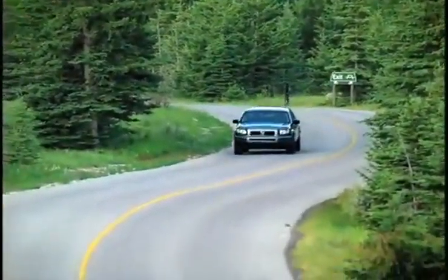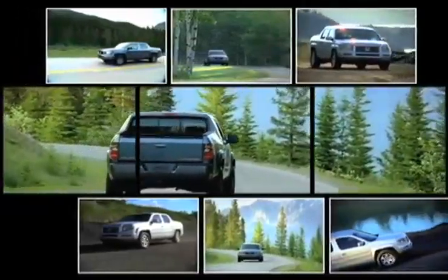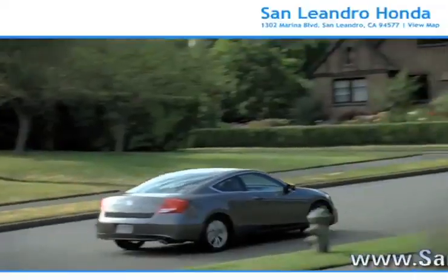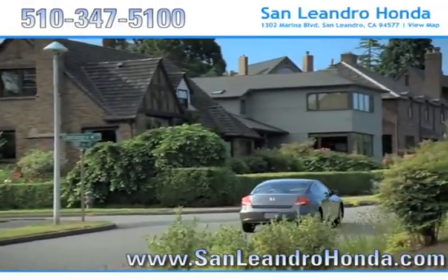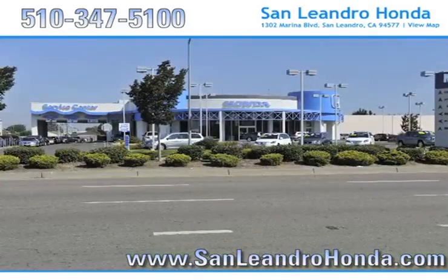Consumers looking at a pre-owned Honda Ridgeline know it comes equipped with a powerful engine that offers remarkable towing capabilities for all of those tough jobs. And there's no better place to buy your next new or used vehicle in the Bay Area than at San Leandro Honda.